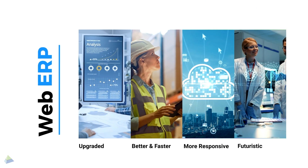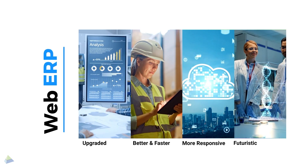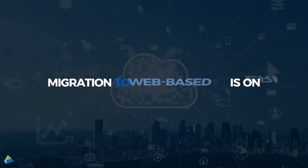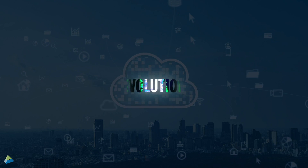Web ERP is an upgraded, better, faster, more responsive, and futuristic version of cloud ERP. Or simply put, an evolved version of cloud ERP. Migration to web-based ERP is on, and it is the next big evolution.